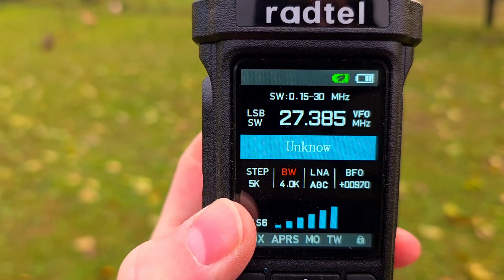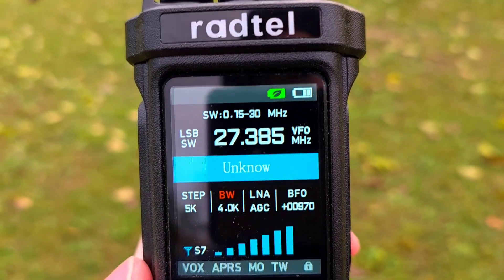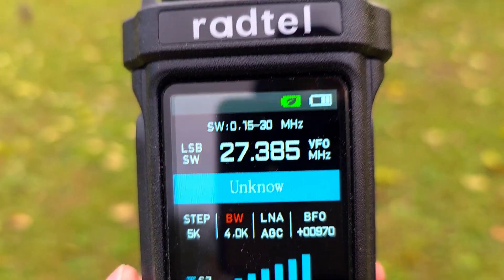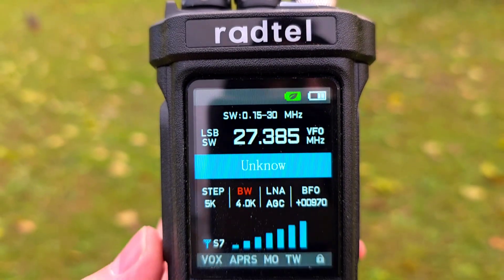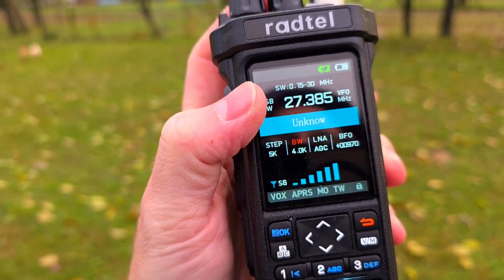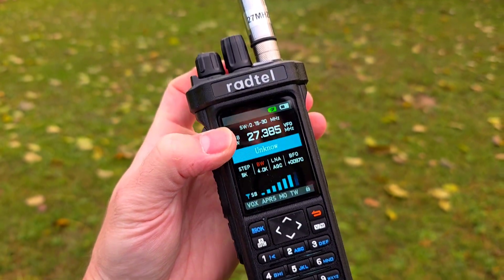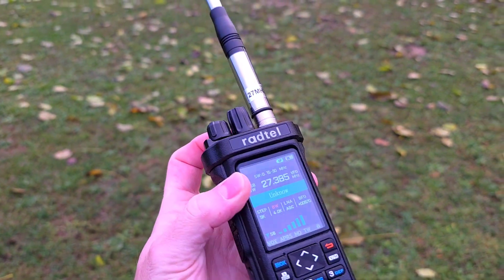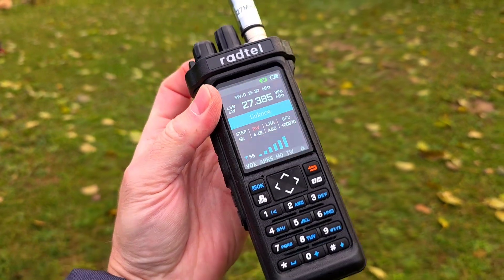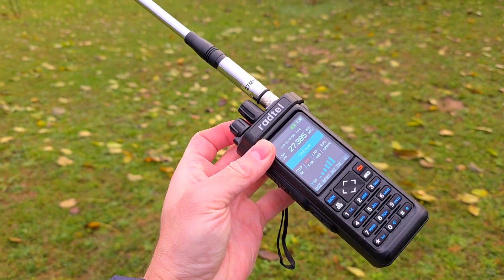Pity that this radio doesn't transmit in single sideband — that would be great. So what do you think? CB radio on a VHF/UHF transceiver — I find it really funny. Maybe next time when propagation is better I could try to transmit on this band. Thanks for watching, 73.